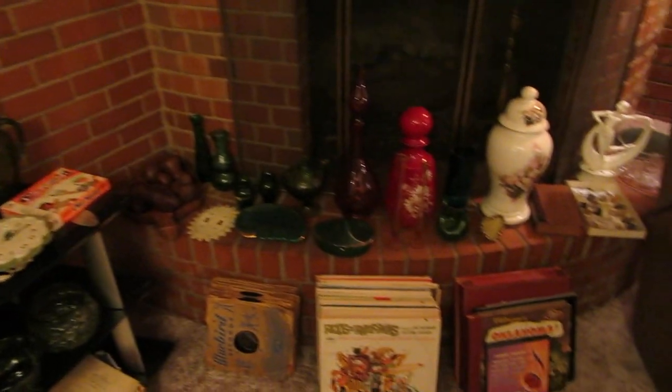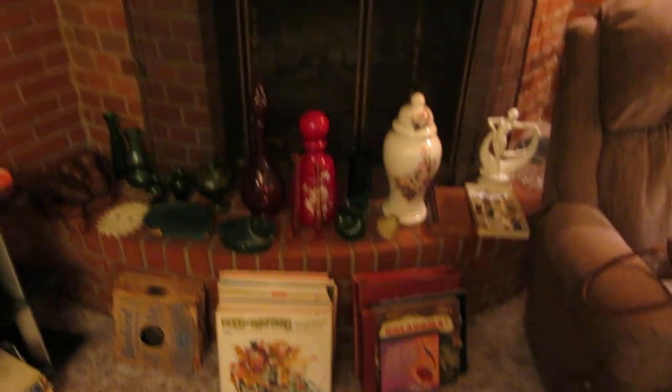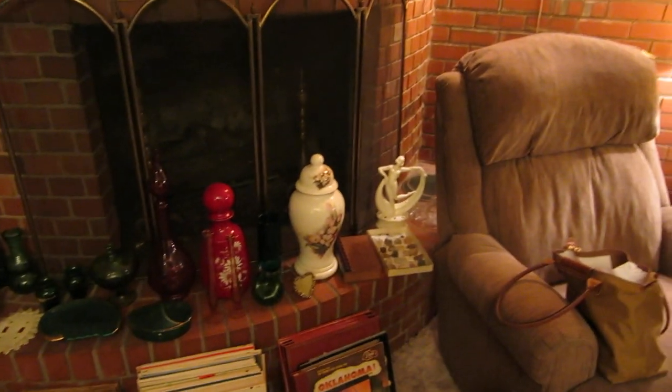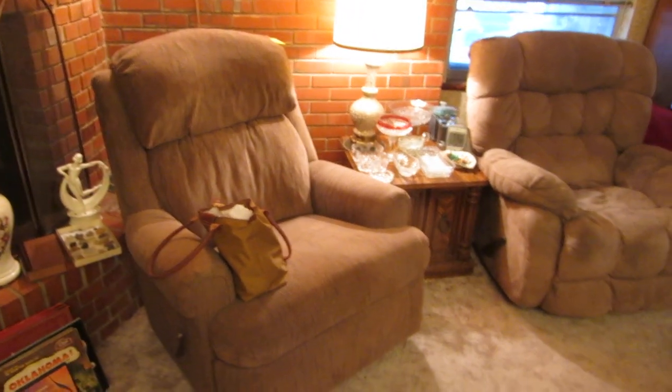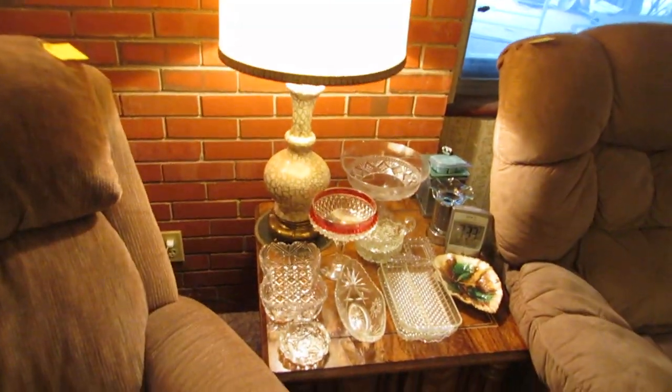There are some really fun wild records, a nice little Art Deco flower frog, a pair of recliners, and some more vintage glassware.